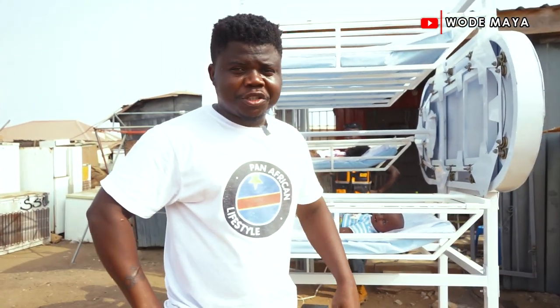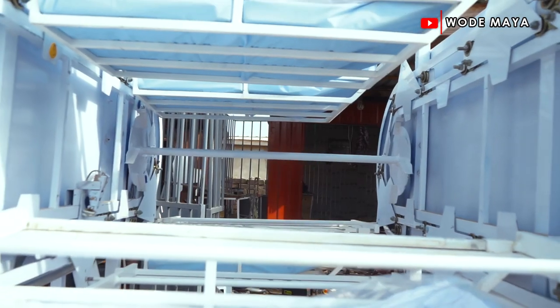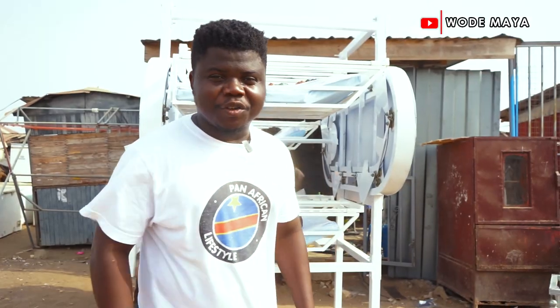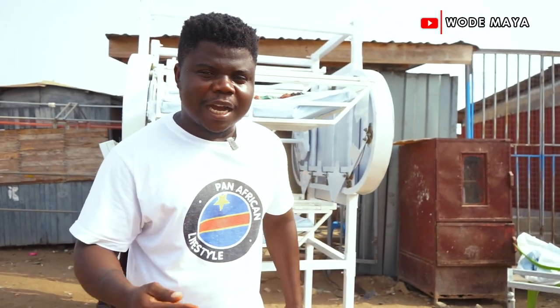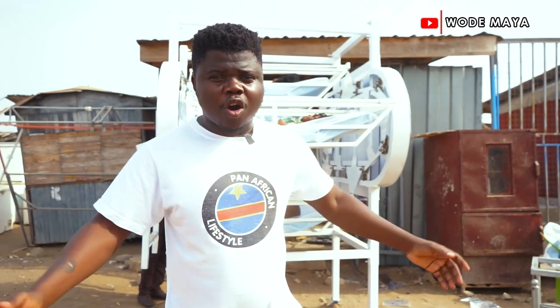This is an automated rotary bed designed and manufactured by young Ghanaians living in Ghana. I keep on telling you guys that Africa is the future, and what I'm trying to tell you is that the young Africans are willing to change the narrative of this beautiful continent.